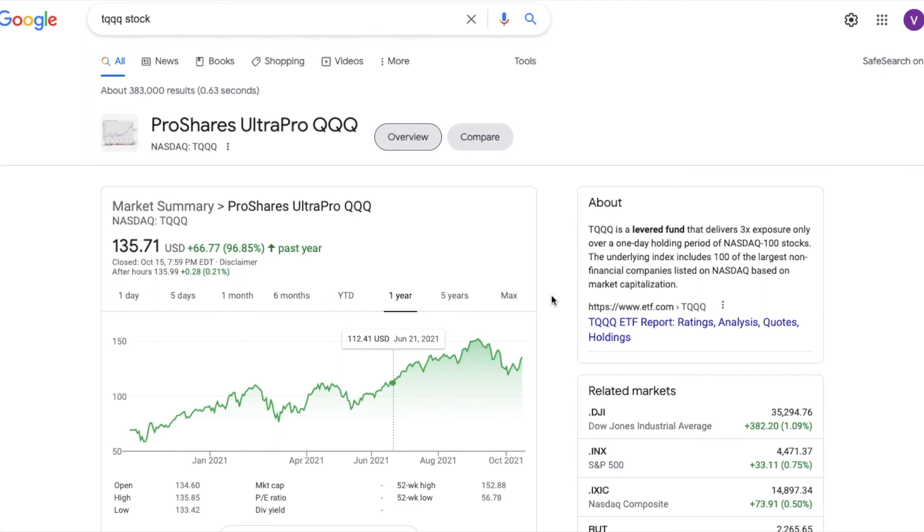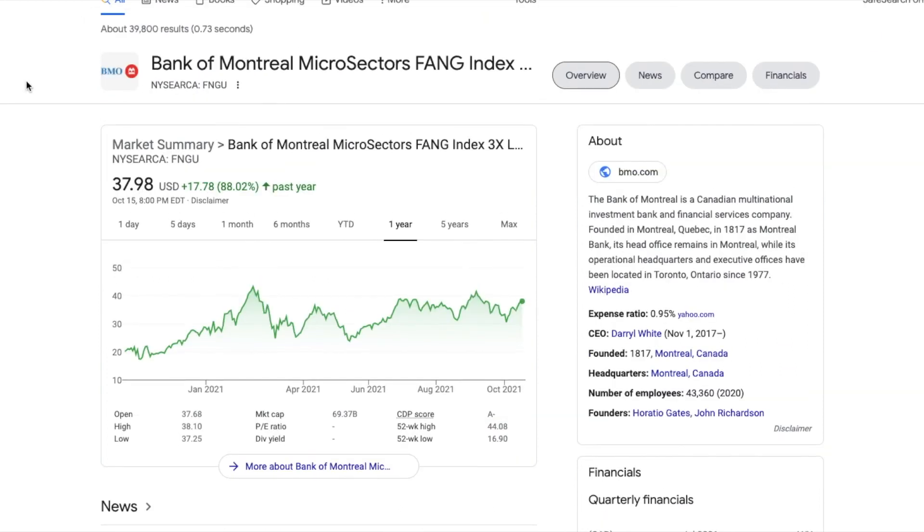FNGU is very similar to TQQQ, which does the same thing — three times leveraged — except it covers the top 100 companies of the Nasdaq, giving you more diversity. You have to decide whether you want that diversity or prefer being concentrated in those 10 arguably best-of-the-best companies. I'd apply similar logic to TQQQ: it's good to buy on a dip, so this is one I'll keep on my watch list for when there's a big pullback.